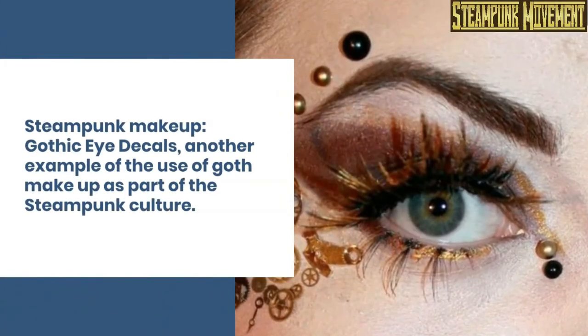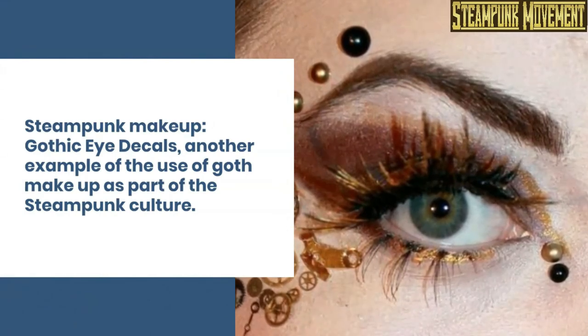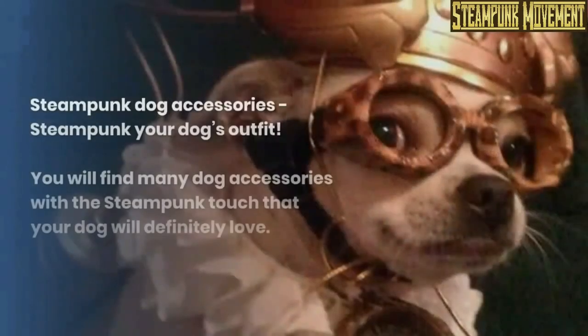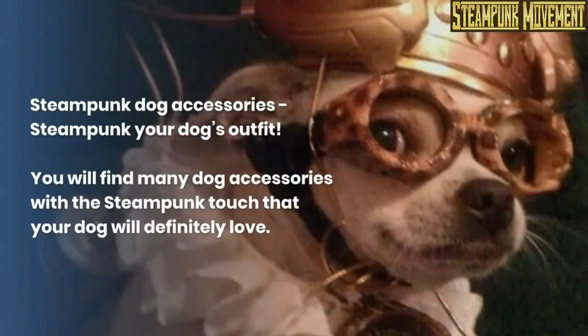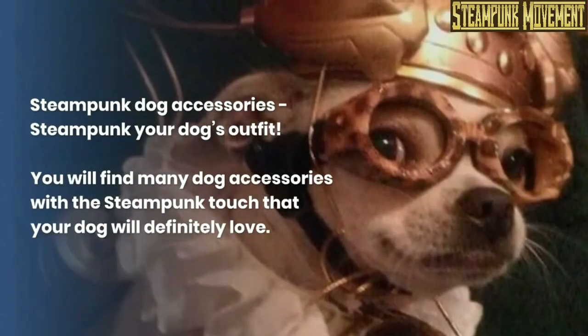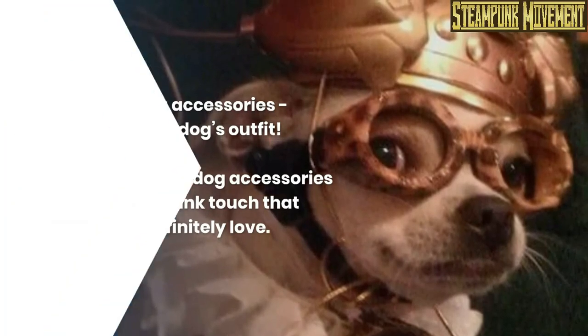Steampunk makeup. Gothic eye decals. Another example of the use of goth makeup as part of the steampunk culture. Steampunk dog accessories. Steampunk your dog's outfit — you will find many dog accessories with the steampunk touch that your dog will definitely love.